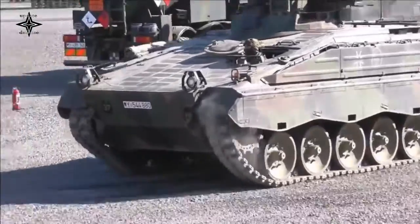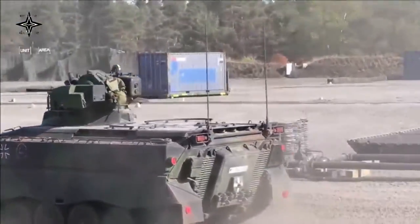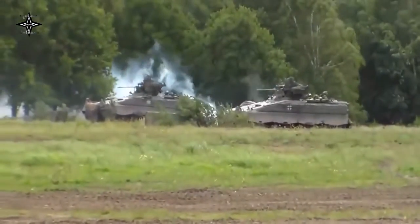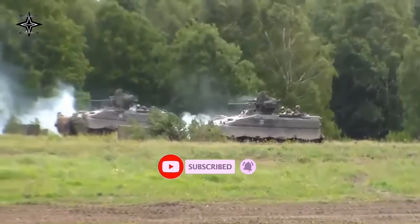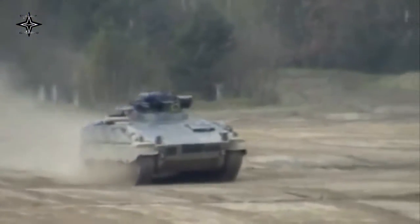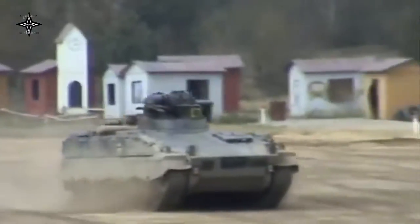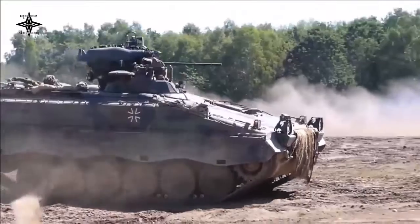First delivered in 1970, the Marder was produced by two companies, Rheinstahl and Mach, with final production totals reaching 3,111 in 1975 when manufacture of the IFV ceased. Over the years the Marder underwent numerous updates resulting in variants 1A1, 1A1A, 1A2, and finally 1A3. All existing models were modified up to the 1A3 standard. Although some vehicles were upgraded further to 1A4 and 1A5 standards, today the 1A3 is the most numerous version.